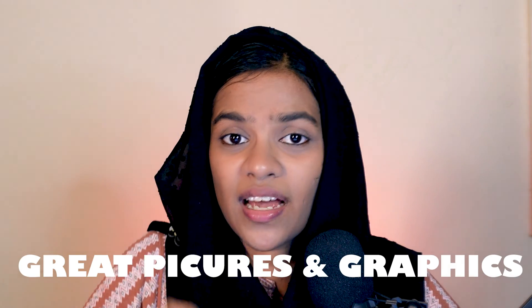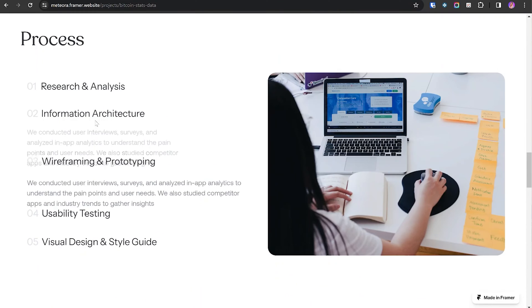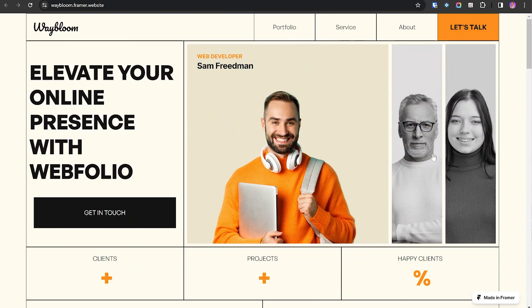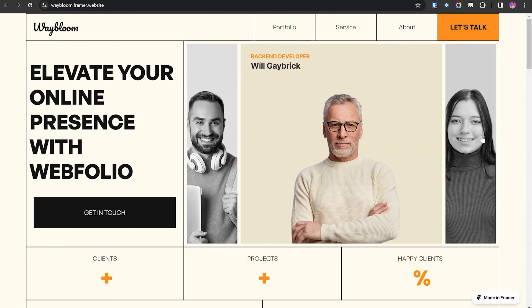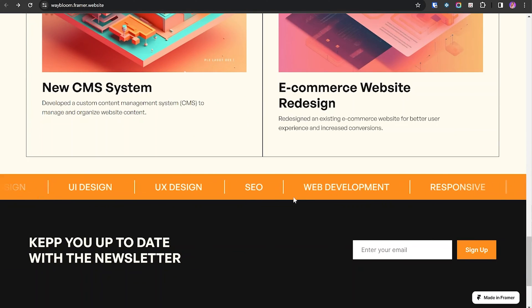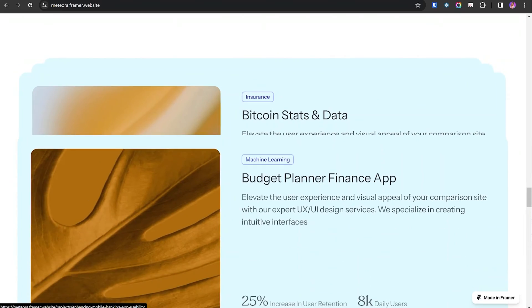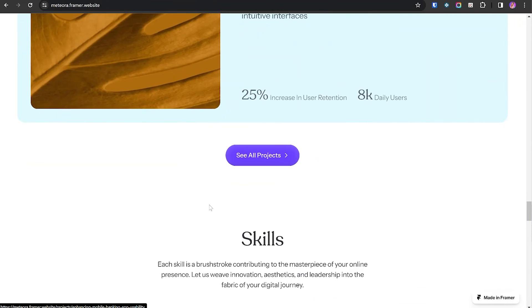The second point is great pictures and graphics. A successful agency website will have high-quality images, cool graphics, and animations to make the site more interesting. It should use consistent logos and colors to create a strong and memorable brand identity. The third point is showing off work — highlighting key projects with images and brief descriptions should be included in the website.